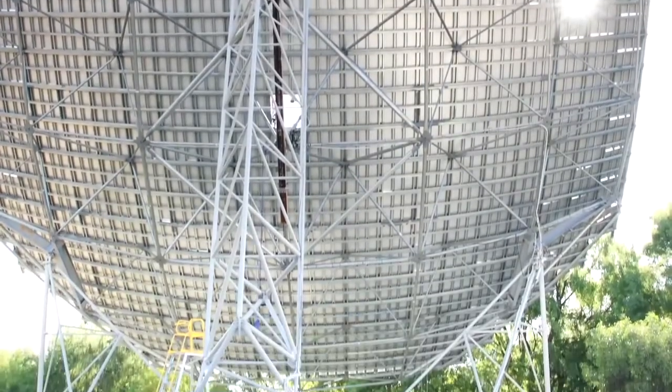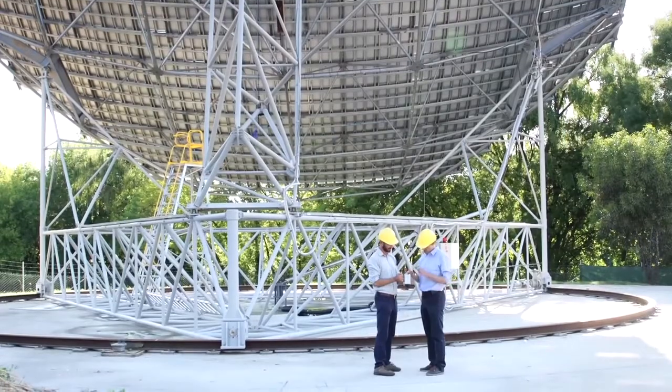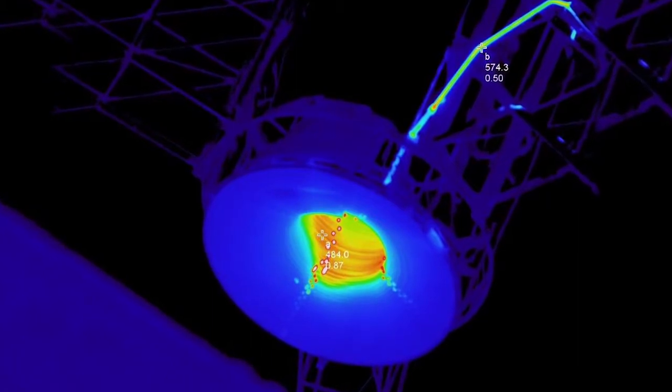Solar thermal has the advantage that it can provide storage — it has storage integrated with the technology. The way we store energy for this kind of system is in the form of molten salts, which heat up to 560 degrees or so, and then when you want the heat you can produce steam and run it through a turbine, so you can produce power whenever you need it.